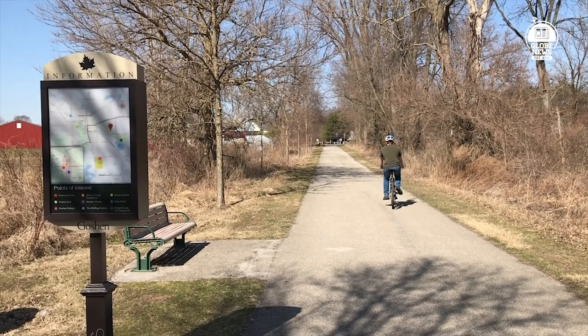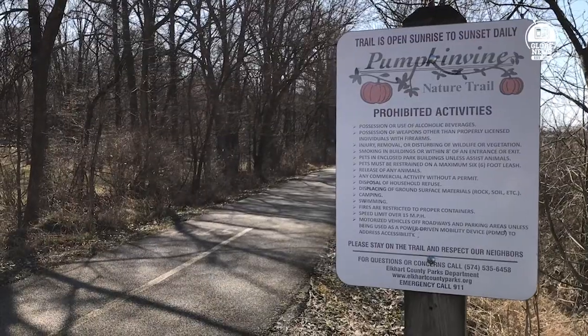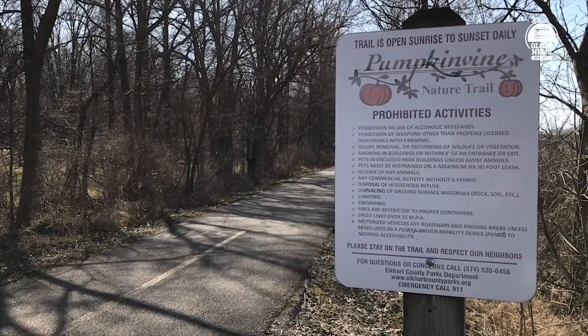As traffic increases on the vine, riders and walkers will have even more trails to use in the future. For Globe News, I'm Nathan Pauls.